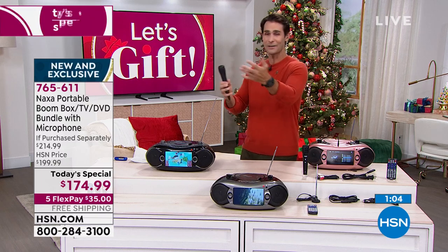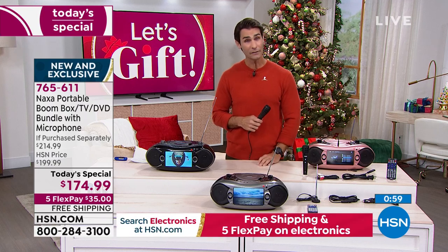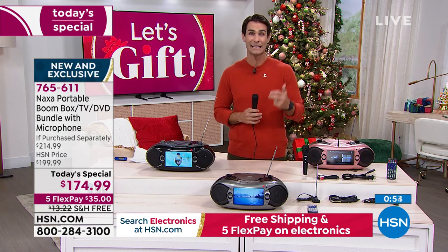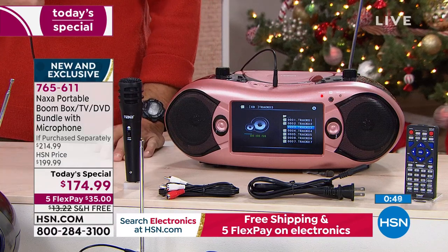This has a built-in AM-FM radio as well, great for emergency preparedness. You can pick it up, carry it around your home, outside, and catch all of those free channels — CBS, ABC, NBC, PBS, Fox, HSN — all of those you can pick up free right there. I know a lot of you are on the phones right now.